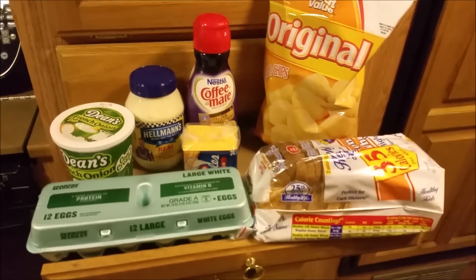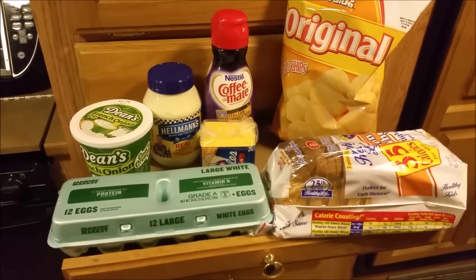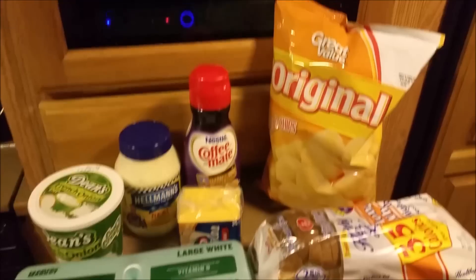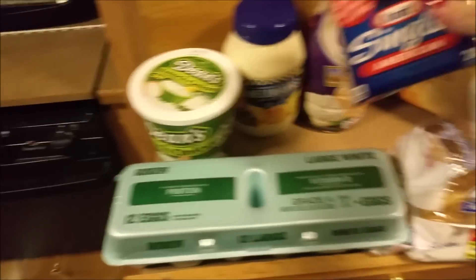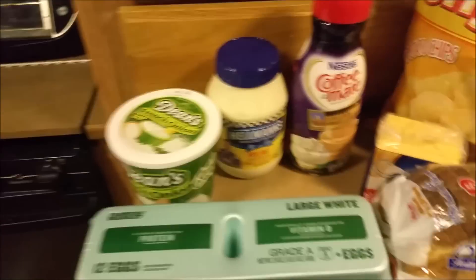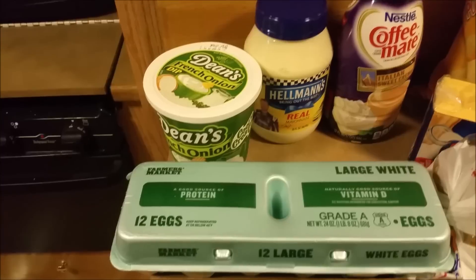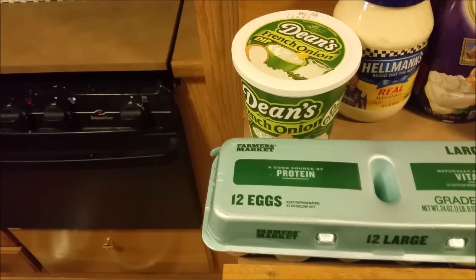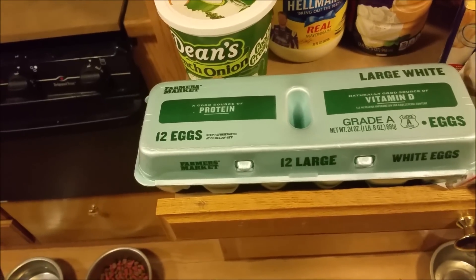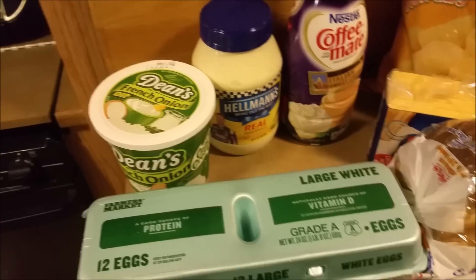We have got a giant Walmart haul here — this is just the food part of it. I got some chips, some bread, some cheese, Brett some coffee creamer, my Hellman's mayonnaise — thank goodness they had it at Walmart — my French onion dip, a dozen eggs, and in the car there are 35 bottles of water.